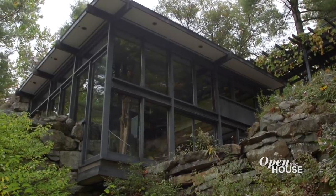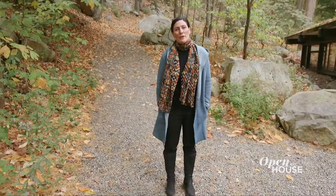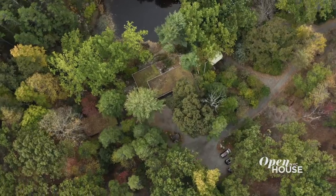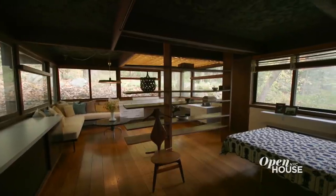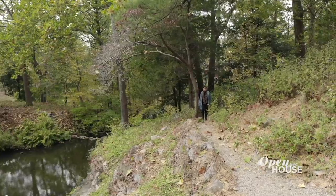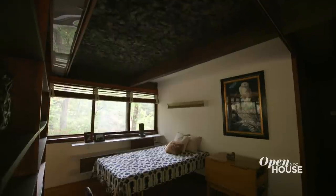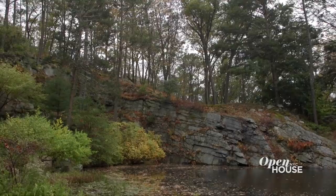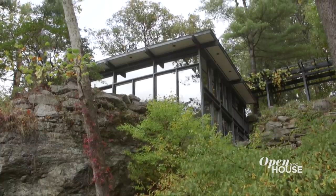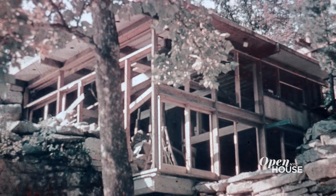Welcome to Manitoga, the Russell Wright Design Center. I'm Alison Cross, the Executive Director, and I can't wait to show you around. In 1942, Russell and Mary Wright purchased 75 acres of what was an abandoned logging and quarry site. Over the next 34 years, he transformed it into a place of astounding beauty, including miles of hiking trails, his home, and studio. Russell Wright was a leading industrial designer in mid-century and is often credited with introducing modernism to America. He built his home and studio, Dragon Rock, from 1957 to 1961.